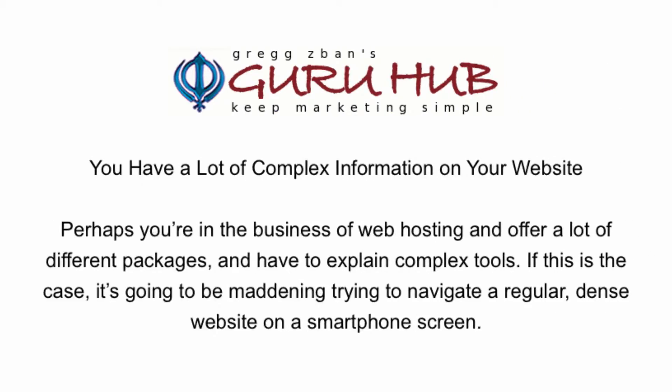You have a lot of complex information on your website. Perhaps you're in the business of web hosting and offer a lot of different packages and have to explain complex tools. If this is the case, it's going to be maddening trying to navigate a regular dense website on a smartphone.